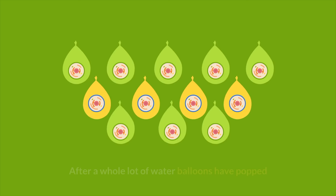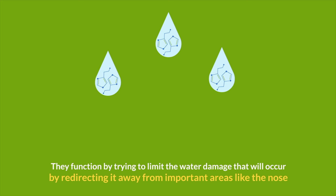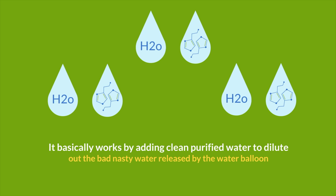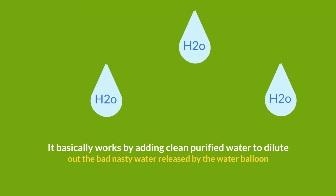Decongestants like Sudafed and Afrin nasal sprays work as damage control after a whole lot of water balloons have popped. They function by trying to limit the water damage that will occur by redirecting it away from important areas like the nose. Mucinex also functions as damage control — it basically works by adding clean purified water to dilute out the bad water released by the water balloon.